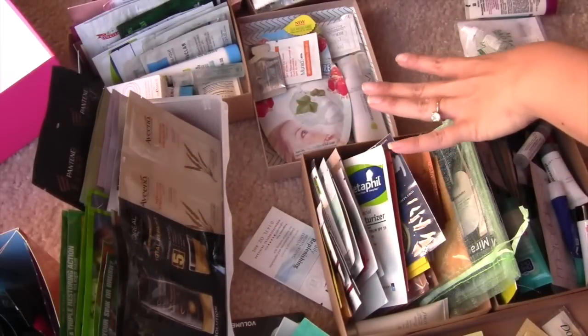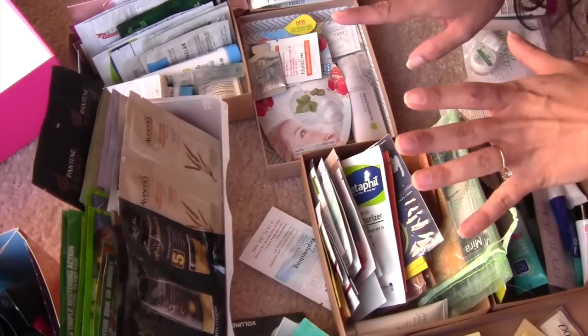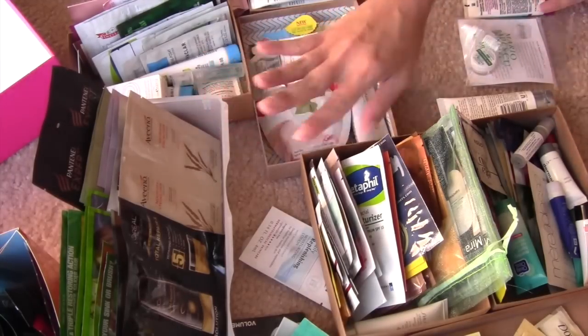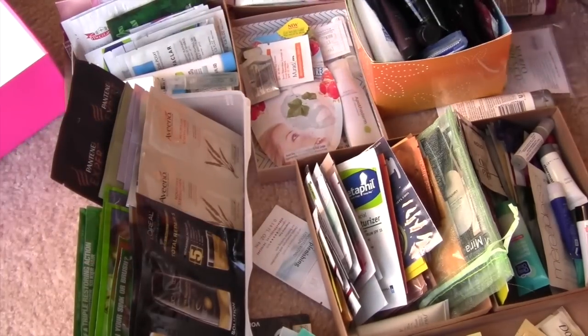Hi guys, so I have my next edition of my organization for my drawers, and this time around I did my samples and little travel size stuff. Here are some of the samples that I have — I have more that you just can't see in the shot. There are a lot of packet samples; it's ridiculous. Companies give out samples like there's no tomorrow, so I have a lot of them. I still have a lot of hair samples like shampoos and conditioners and stuff like that.